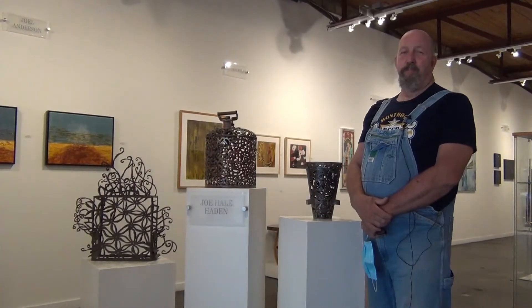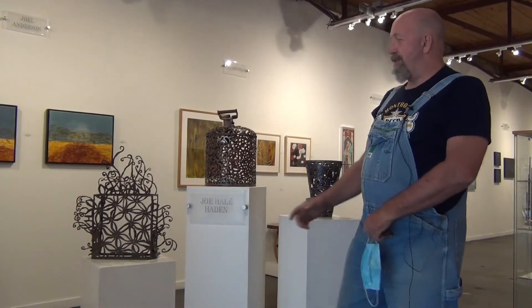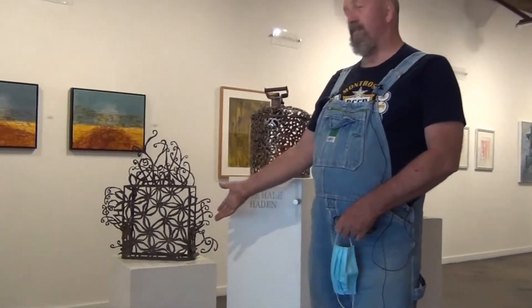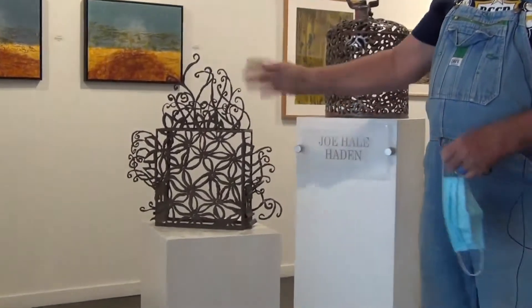Hi, I'm Joe Hayden and I'm new to Archway Gallery and I'd like to show you some of my art. This first one is War. It's an artillery box that I made into flowers, sort of a juxtapose.